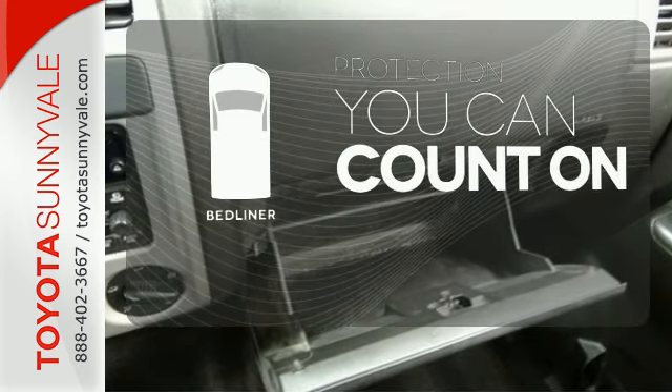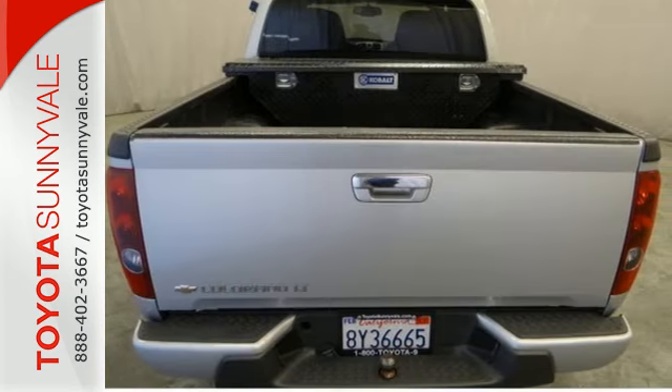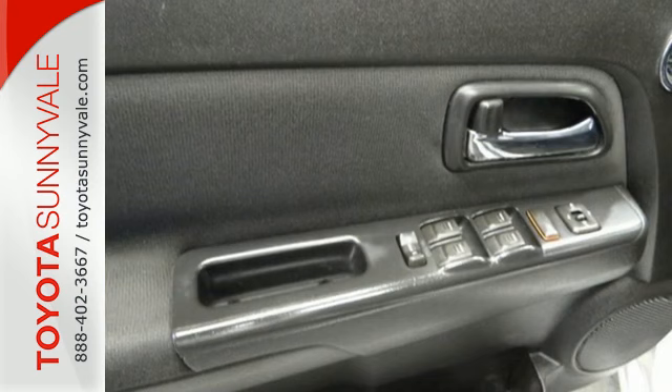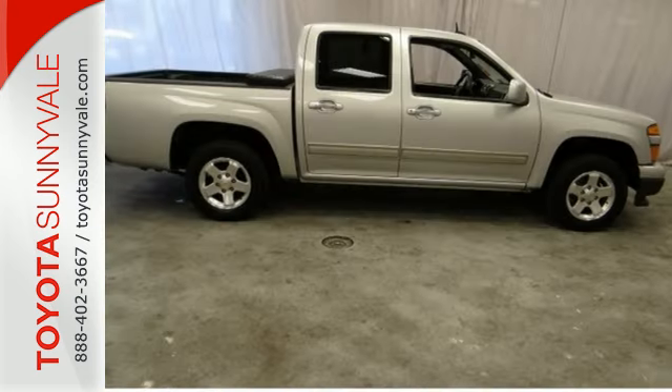The bed liner protects your truck so you can focus on getting the job done. This Colorado is ruggedly handsome on the outside, yet refined inside with a wide array of standard features for your convenience, comfort and safety.